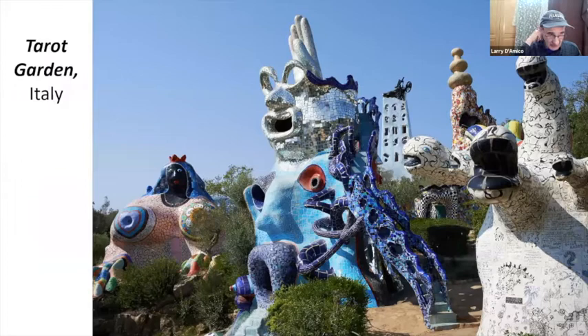She worked on the Tarot Garden for the last 20 years of her life. Some of these structures are big enough to live in. While she was working on the construction with the laborers, they created the structures she indicated, and then she got in there and did the mosaic. I'm sure she had assistants, but this was a major project spanning the last 20 years of her life.